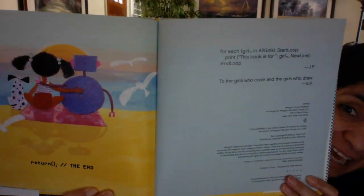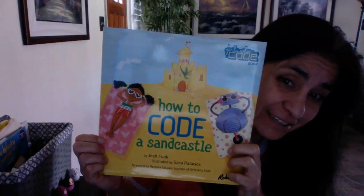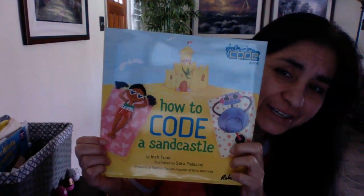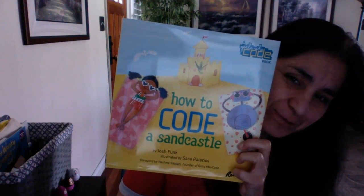This book is dedicated to girls, because maybe you will become a famous coder someday. And y'all can say, 'I remember learning how to code at Roy Ball Allard Elementary School.' Have a great weekend, guys. I'll see you Monday.